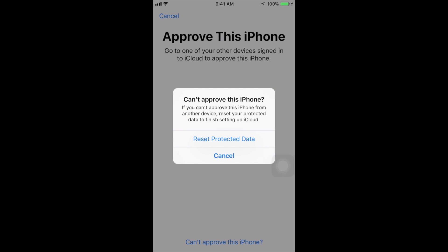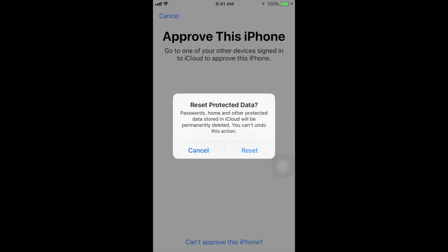You guys can click on 'Can't Approve This iPhone' and it's gonna give you two chances. If you're just setting up iOS 11, you can always skip this and set it up later, or you can just reset it. What I'm gonna do is reset protected data.